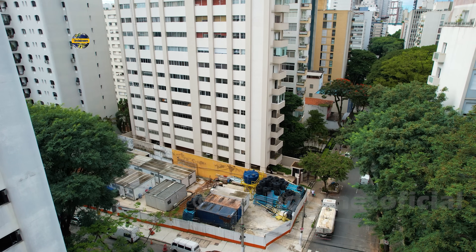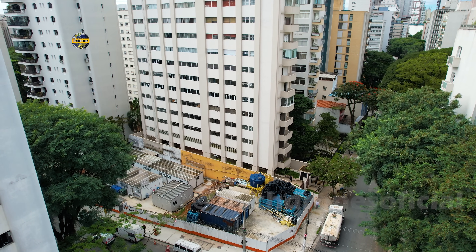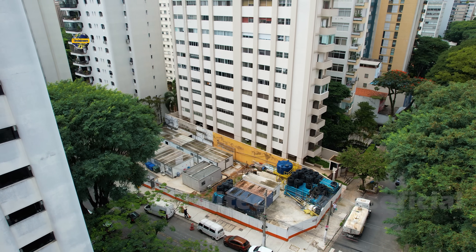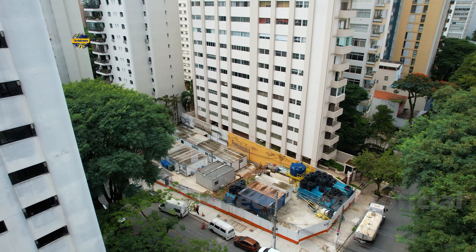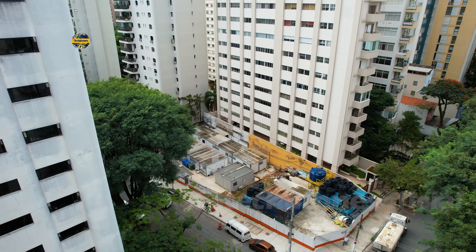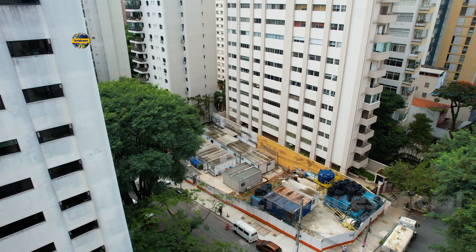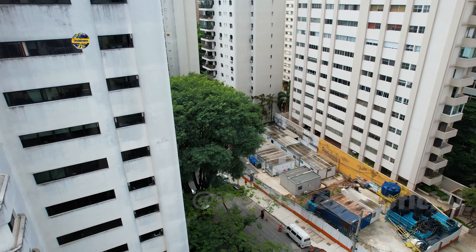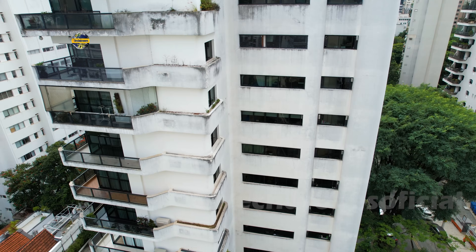Veja essa área onde fica parte do canteiro — temos ali alguns containers. Aqui é um dos acessos, e a gente não vê essa movimentação. Isso não quer dizer que o trabalho na estruturação das escavações no subterrâneo não está acontecendo. O trabalho aqui na linha 6 Laranja vem sendo cada vez mais impressionante.